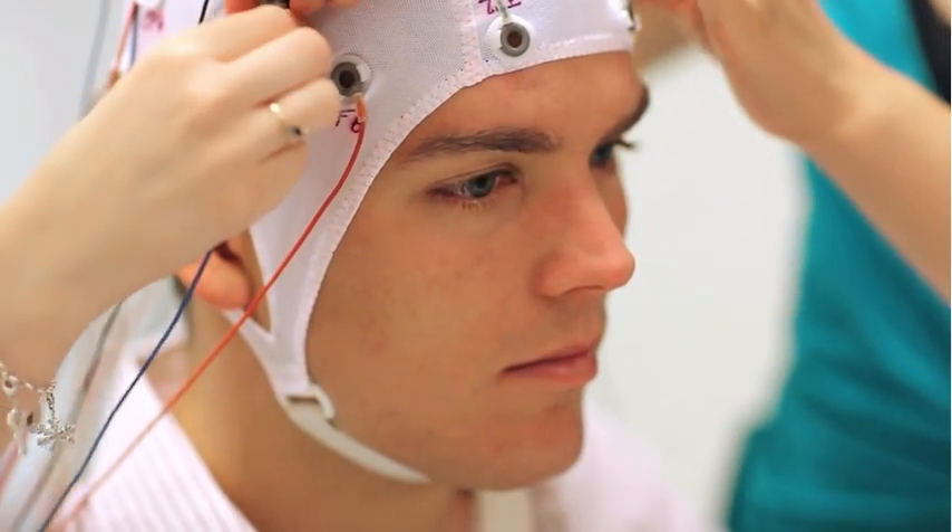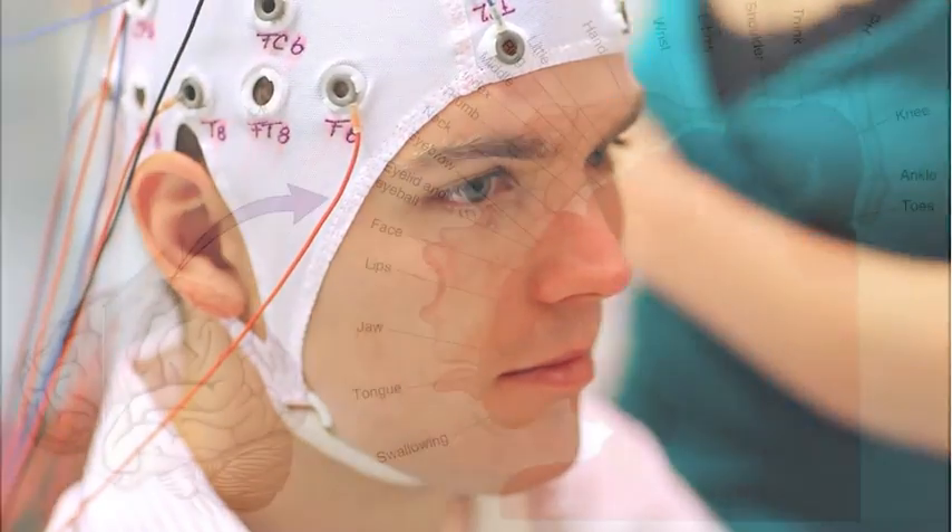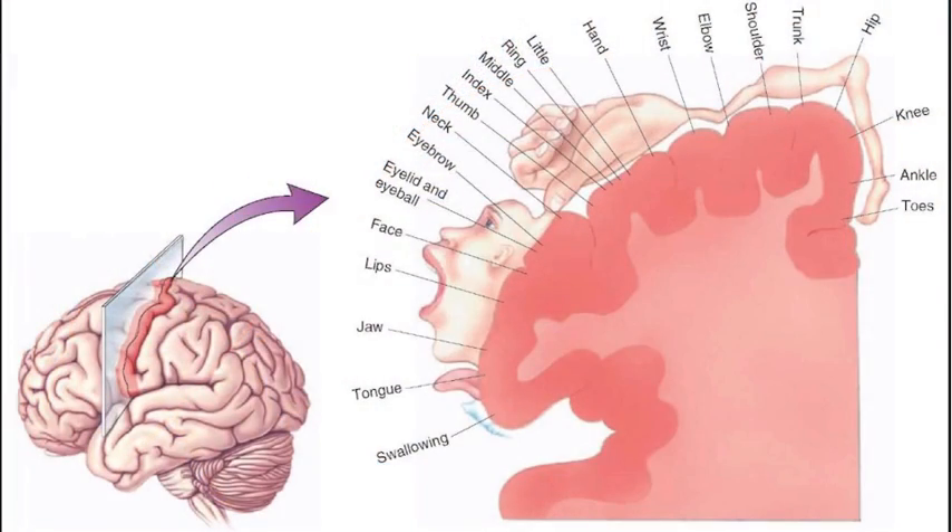The somatosensory cortex is a strip along the outside of your brain about where you would wear headphones. If you were to measure brain activity along this strip, you'd see that every tiny millimeter of it corresponds to some particular part of your body. And you'd see that not all body parts are represented equally — some parts have more real estate devoted to them, like your hands and your feet and your genitals and your mouth and your lips and your tongue.